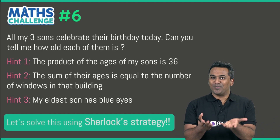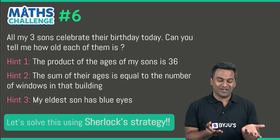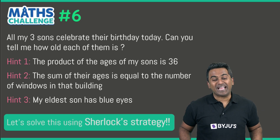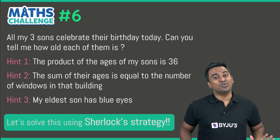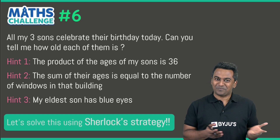We don't know what building is being talked about here, so we don't know how many windows are there on that building. And the last hint: my eldest son has blue eyes. What if he had green eyes — would that matter to the problem?